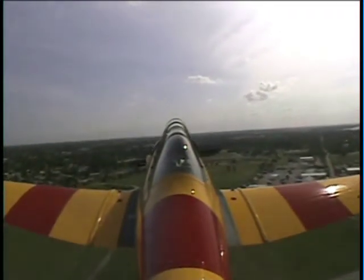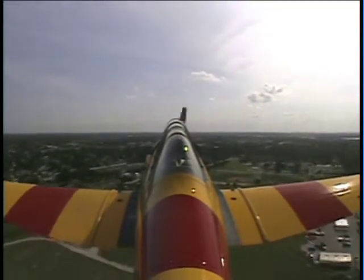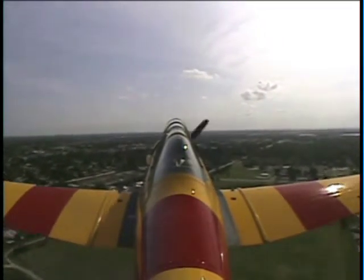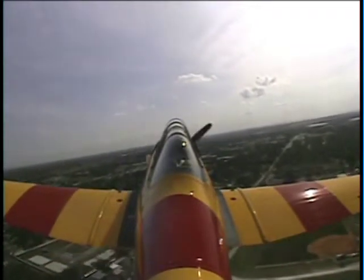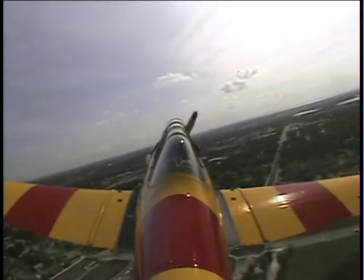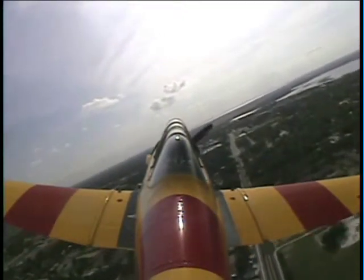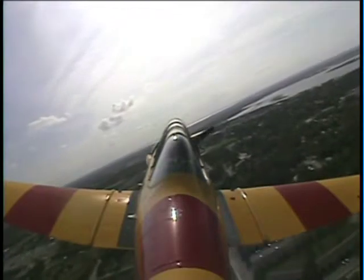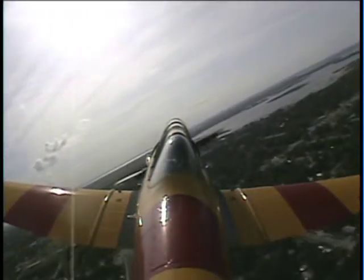A little lower on the nose. There you go — just hold that stick with your fingertips. Very nice. Start us out in a right turn here. Oh, sweet. I'm going to do 500. I've got our power back to 28 inches, 1900 RPM.